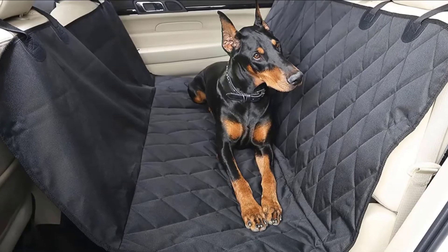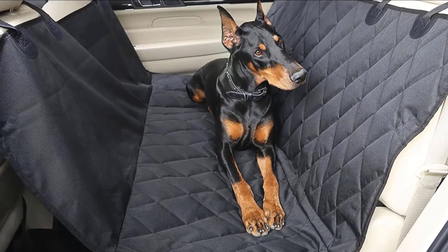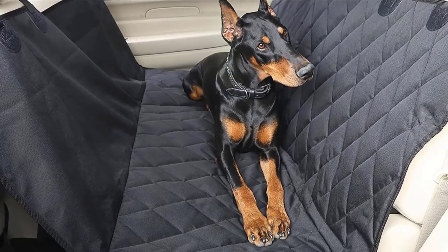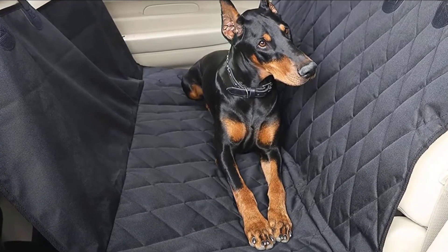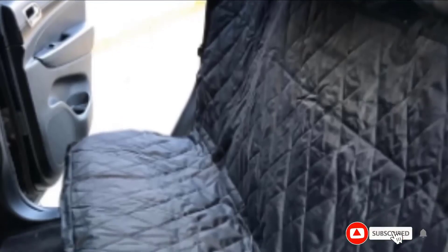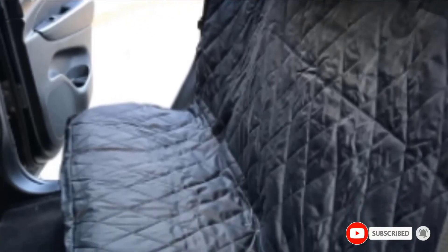The straps for the front headrest are also included should the seat be used as a hammock, and there are latch openings as well. After testing this dog car hammock, we've also reviewed other pet owners' opinions, and many agree that this is one of the best car seat covers for dogs currently available. The design isn't only reliable and sturdy but looks luxurious and fits well in most vehicles. Its non-slip back surface really does its job, and the heaviness of the material and the added pad between the surfaces provides extra comfort and stability for the dog too.